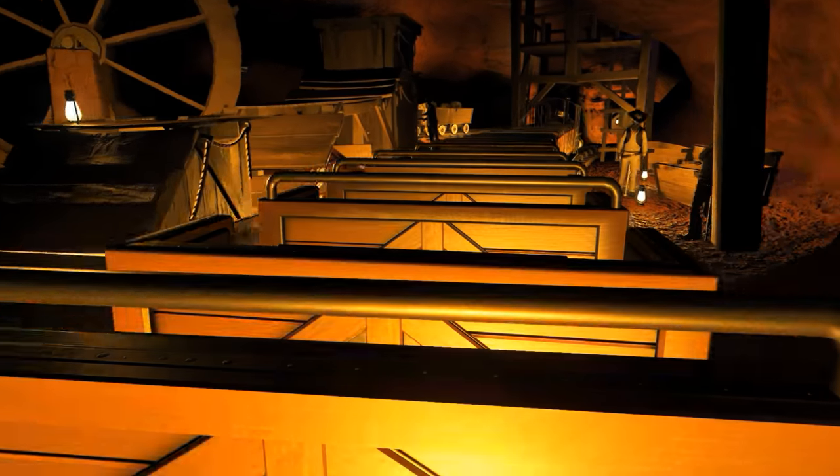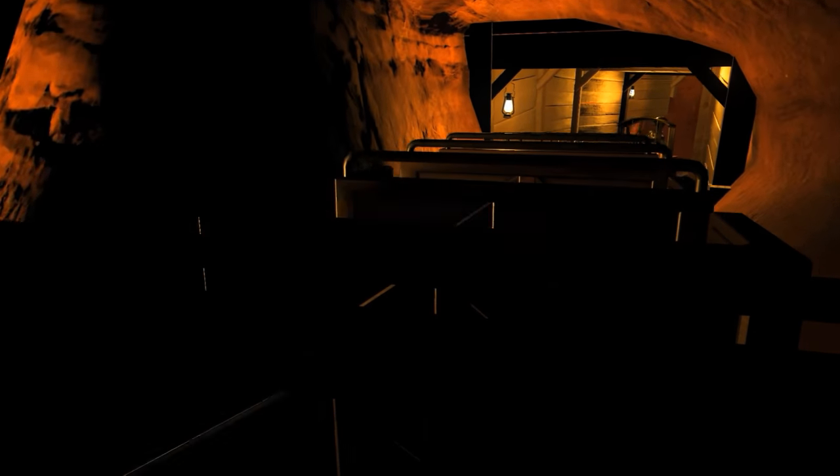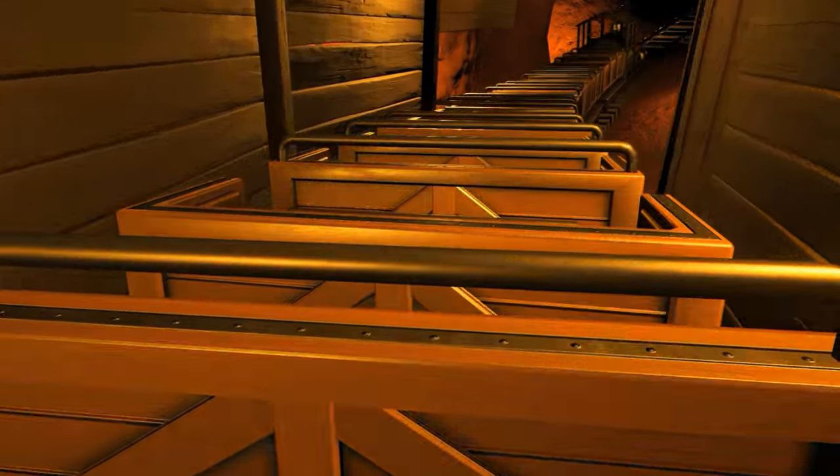Now we're getting to the 3,000 foot level in our square set timber workshop. This type of modern technology makes all of this deep earth mining possible.